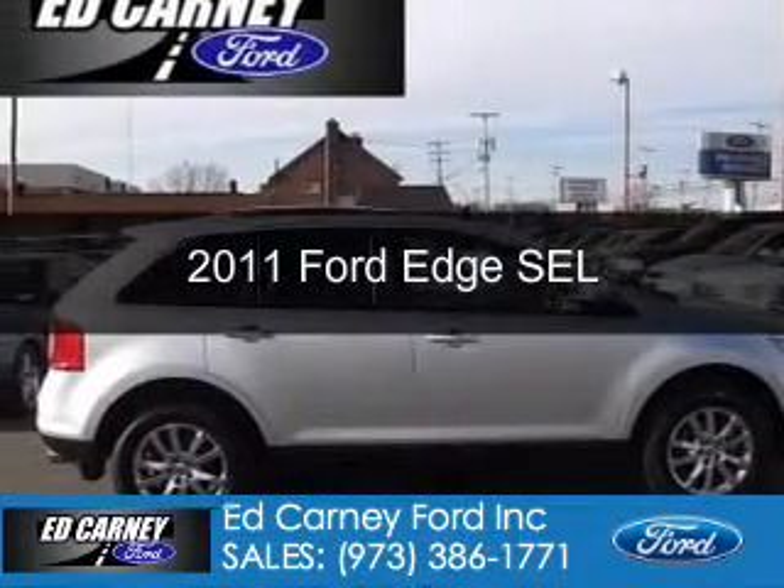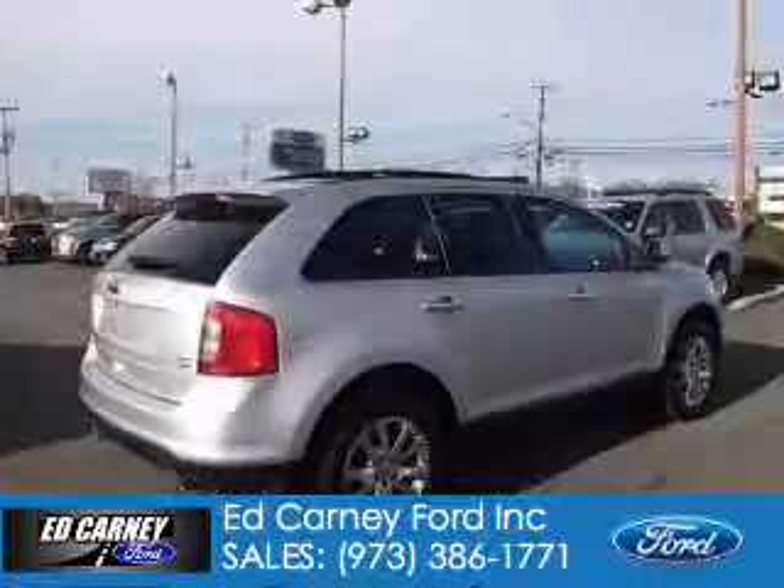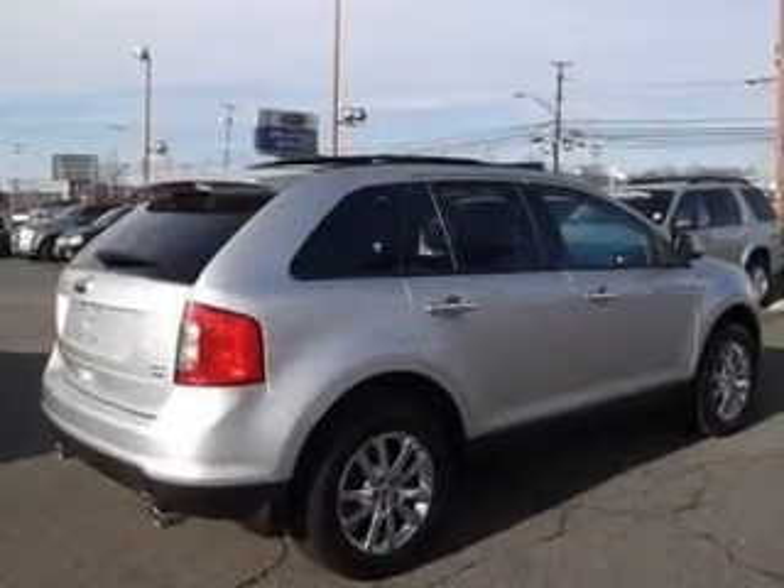This is a used 2011 Ford Edge, powered by all-wheel drive, a 3.5 liter 6-cylinder engine, and a 6-speed automatic transmission.